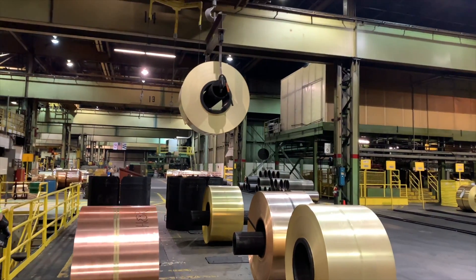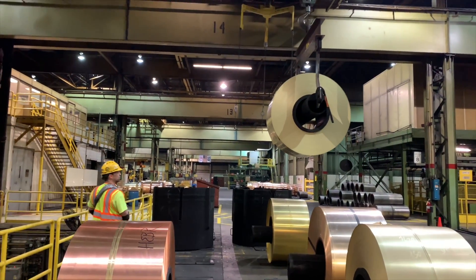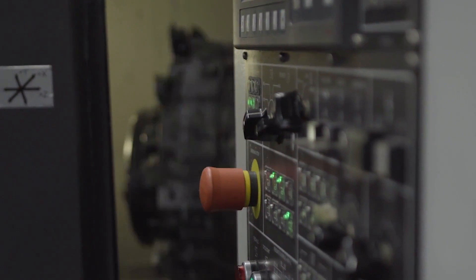We provide the raw material to make coins for the U.S. Mint — quarters, dimes, and nickels — along with a lot of other things. And the reason I think why people don't know who we are or what we do is because we're not stamped on anything. We're just on a lot of products.